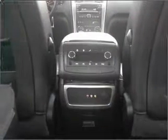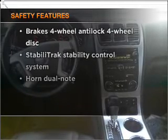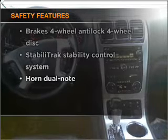Air conditioning, power door locks, power windows, power steering, cruise control. And for your peace of mind, the following safety equipment is included: stability control.